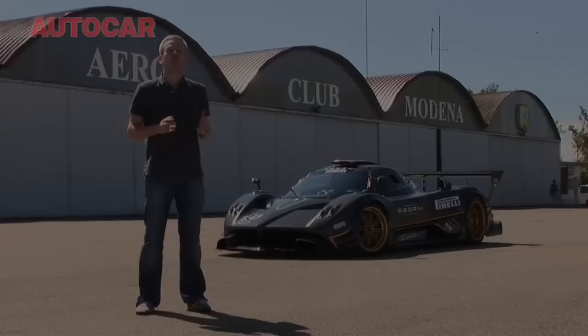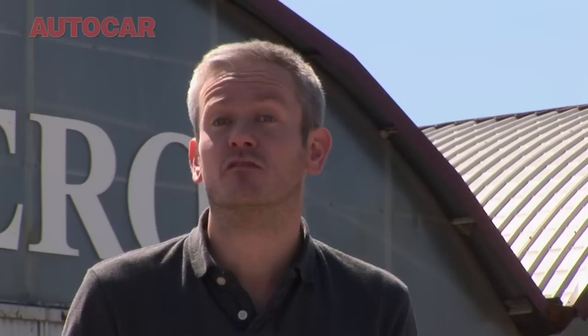With both the Cinque Roadster and this, the Zonda R, Pagani is showing that despite the fact they've only been producing cars for just over a decade, they're now right up there with the best from Ferrari, Lamborghini, and the rest of the world's supercar manufacturers.